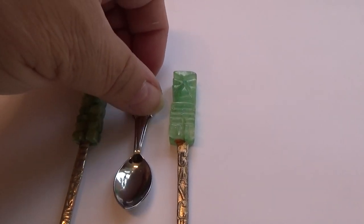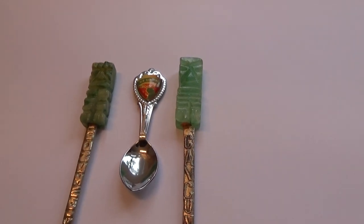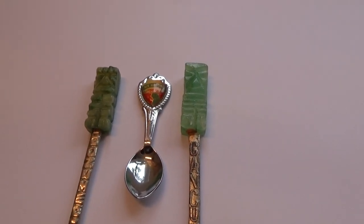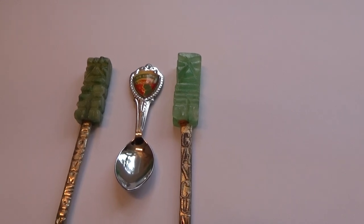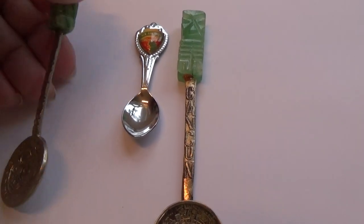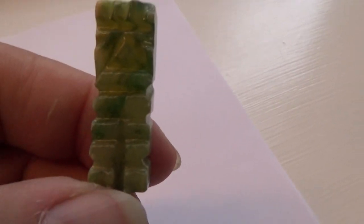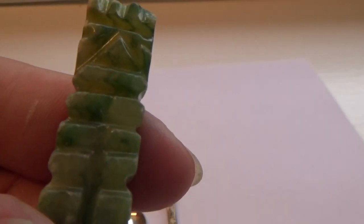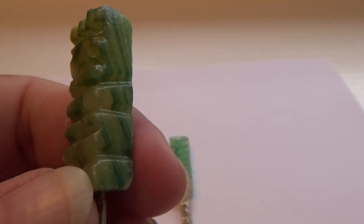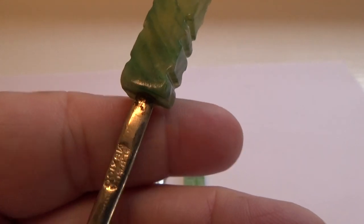Now the other two have jade handles. These are souvenir spoons that are quite old because they surely don't make them like that anymore. And they put like a scoop. Look at the jade on them — beautiful. Nice. That's part of the handle.